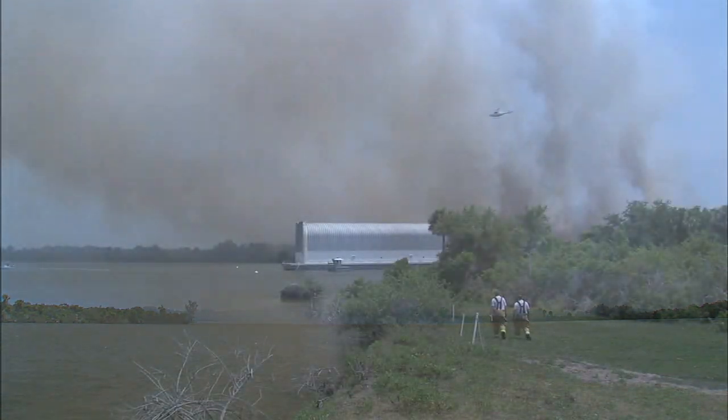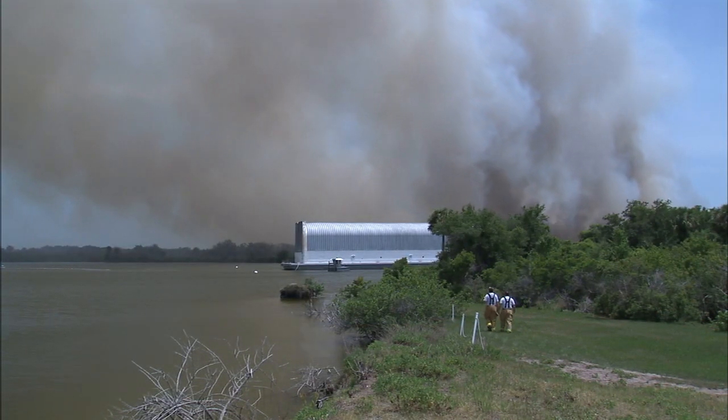Those who battle these blazes need to always be prepared. Aircraft operations is called upon periodically to support our fire rescue teams. Our job is to be ready to provide that support at any time.